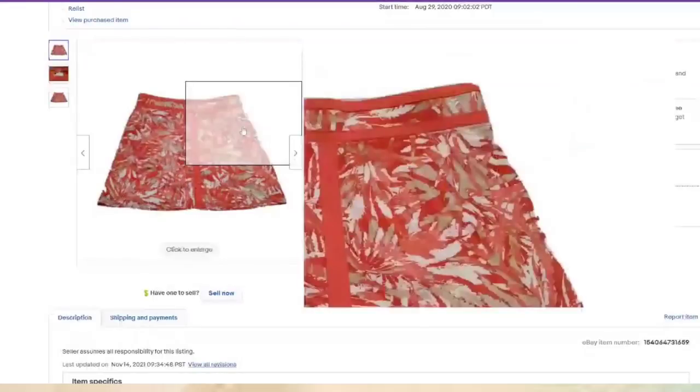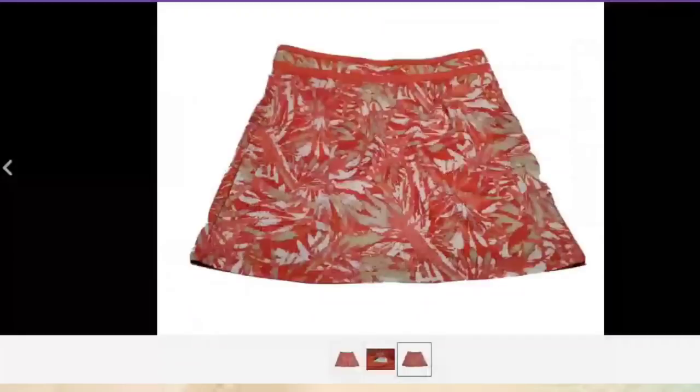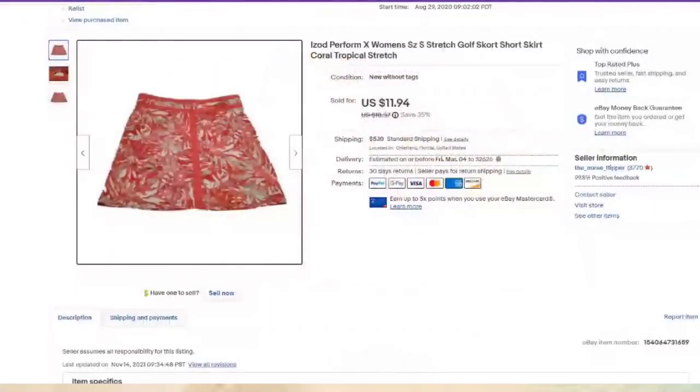About a year and a half ago I got lots of women's golf clothes, so I listed them all. Some sold really fast. This one was listed in August of 2020, so it took about a year and a half to sell. I was only 50 cents in, so this is actually close to a $10 profit.